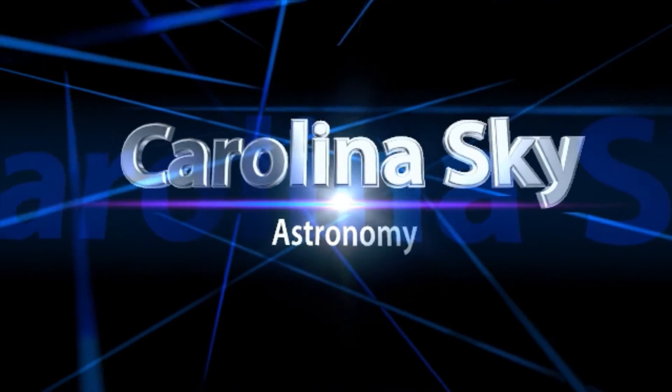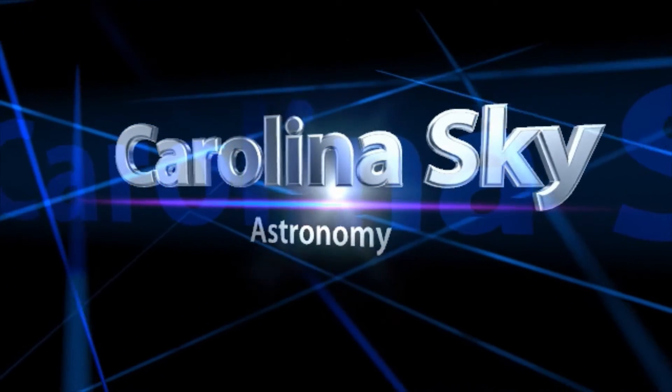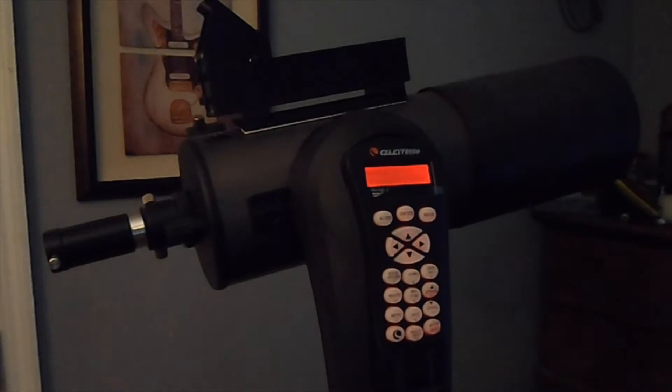Welcome to Carolina Sky Astronomy. Hey guys, this is Jim at Carolina Sky Astronomy. It's 3 o'clock in the morning on June 18th, 2021.